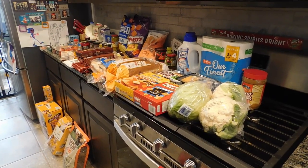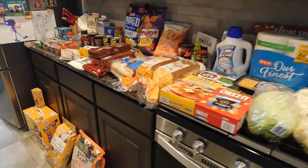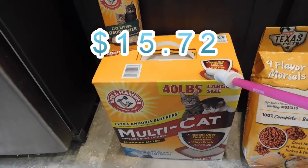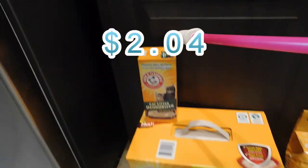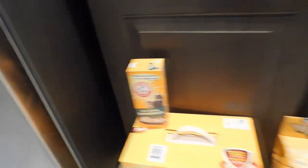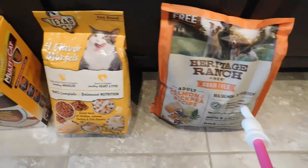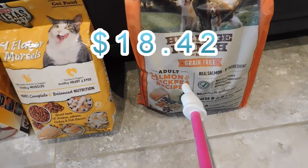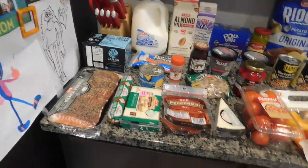Alright, this is the HEB grocery haul for this week — it's all laid out on the counter, a decent amount of stuff. Starting down on the floor: I got cat litter, a really big 40-pound one since they were sold out of a lot of options. I also got cat litter deodorizer because we were almost out, cat food, and dog food. Our husky Kiba really likes the salmon flavor so I've been getting that lately.